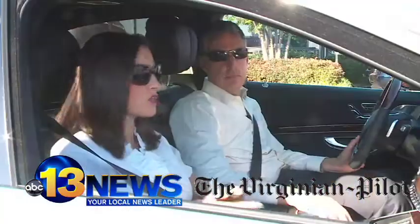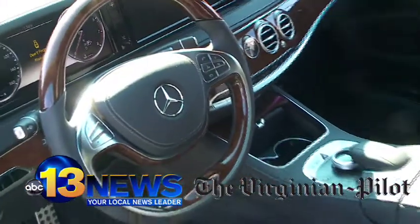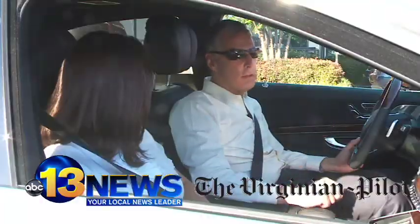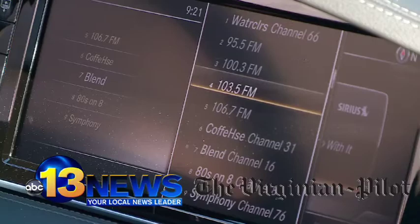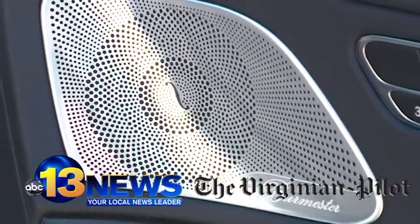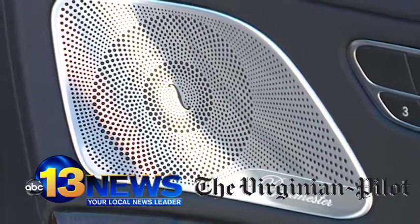So let's check her out. Looking around in here, the word that comes to mind is refined. It's a really sumptuous cabin and there are all kinds of little touches — for instance, the Burmester audio system, which is made by a small German firm, has this beautiful grill. And just to look at it is to look at a really good piece of artwork.